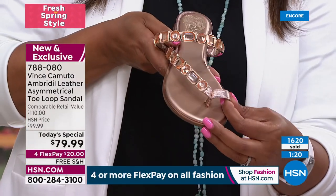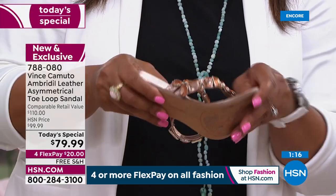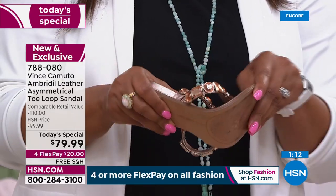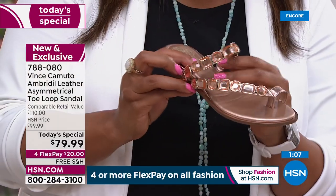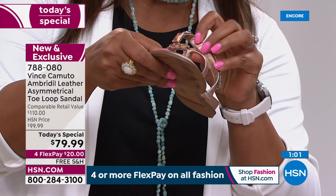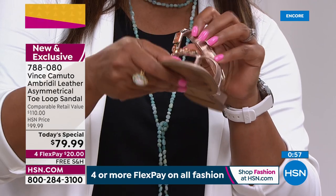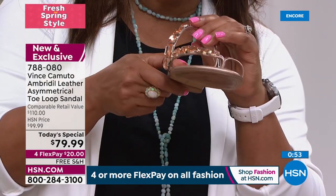This toe post is so trendy — when we had the sandal two years ago, it flew out because it moves with you when you walk. It bends. The heel is right under one inch. Underneath is so smooth — we put casings in with a different strip of leather so it doesn't rub on your foot. That's the added detail you pay for with designer shoes.